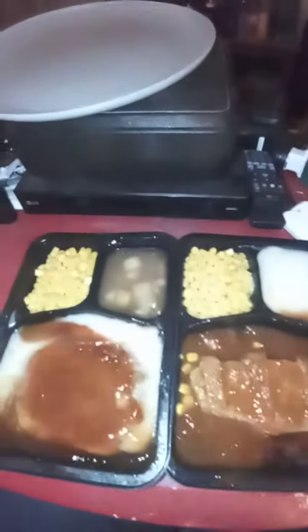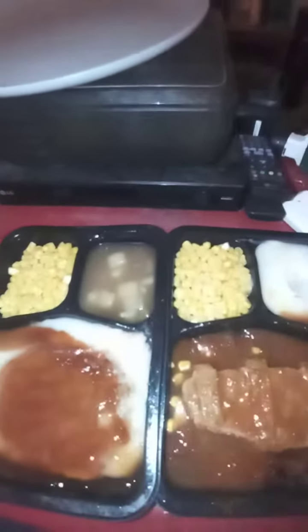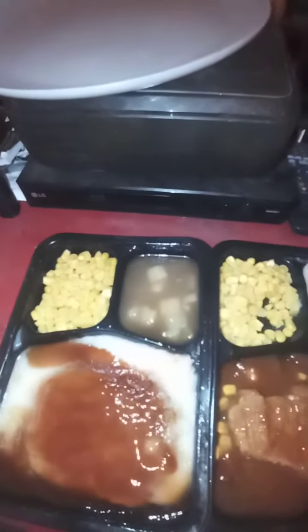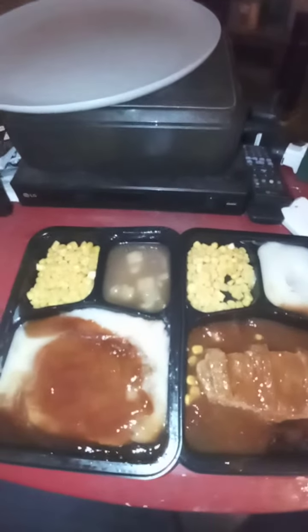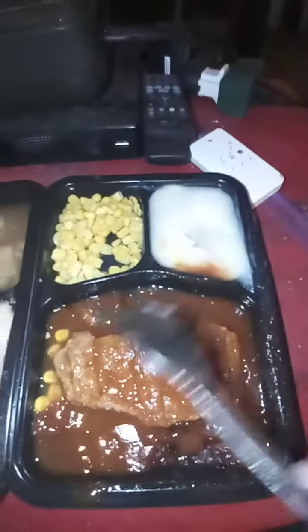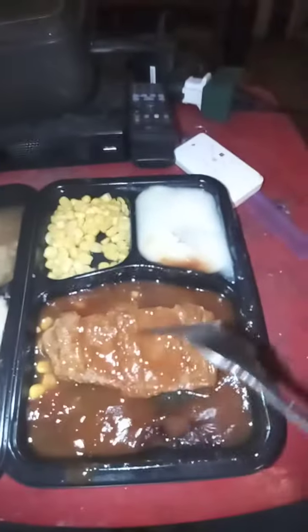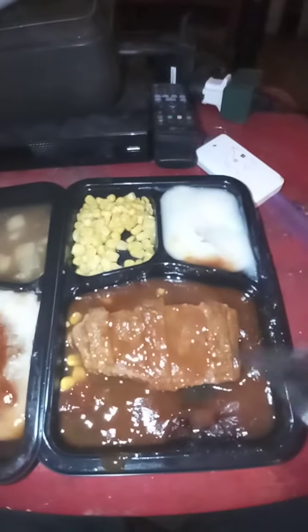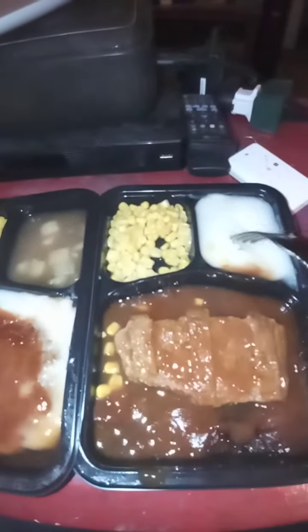I give the meat 10 out of 10 because it tastes like McDonald's meat, you know, like the McRib. But all in all on this pork meal, I give it 5 out of 10. It tastes more like you're eating a McRib sandwich at McDonald's with a side order of boxed mashed potatoes and a can of corn on the side.